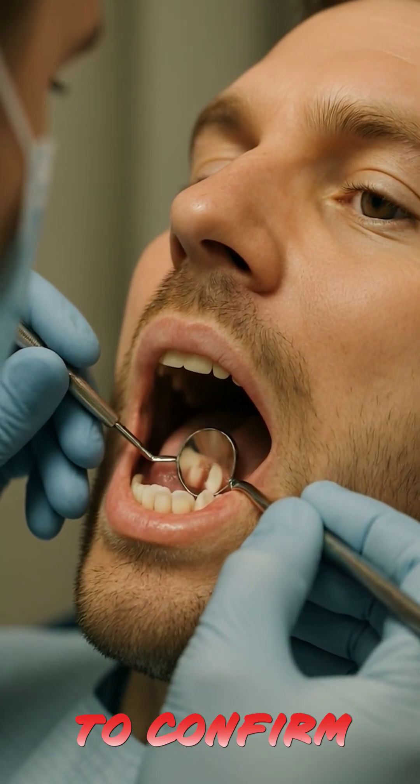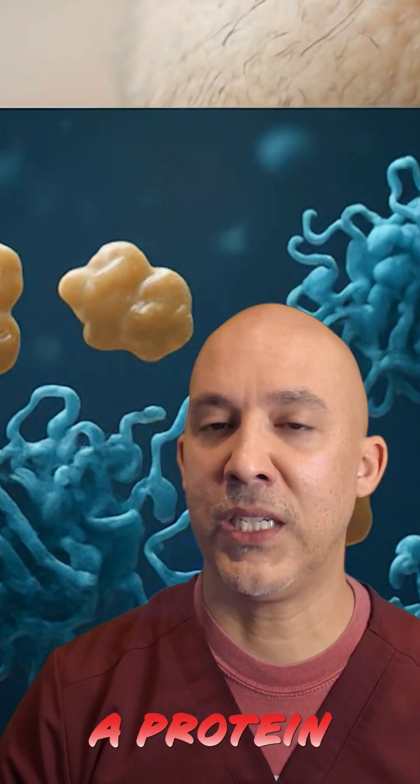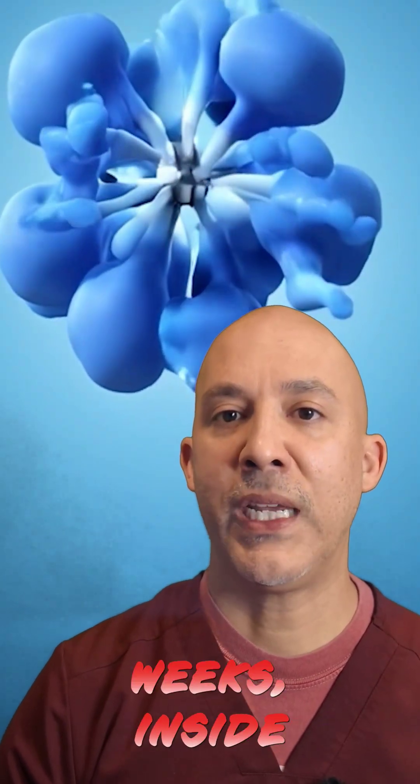First, you'd get scanned to confirm there's a dormant tooth bud — your body's backup blueprint. Then one injection: a drug that blocks a protein called USAG1, which has been keeping that tooth from developing.